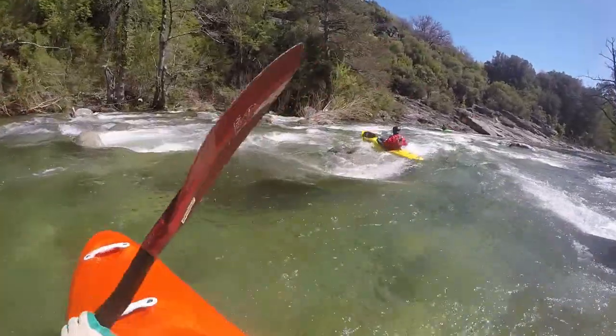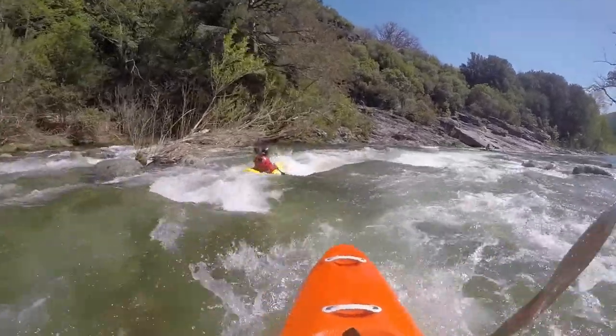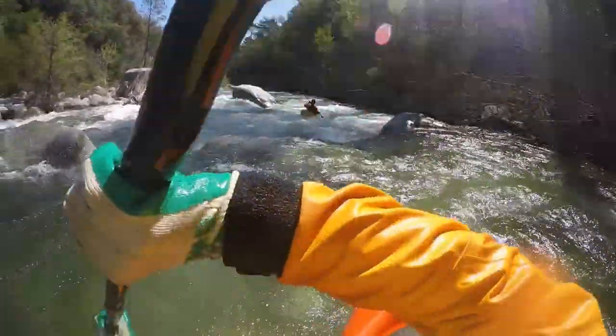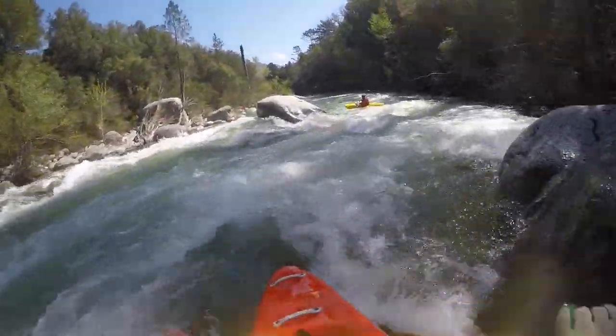The Vecchio is especially good for training as one can run many of these sections repeatedly. This rock is at the bottom of such a section — depending on water level, different passages are possible or an optimal choice presents itself.